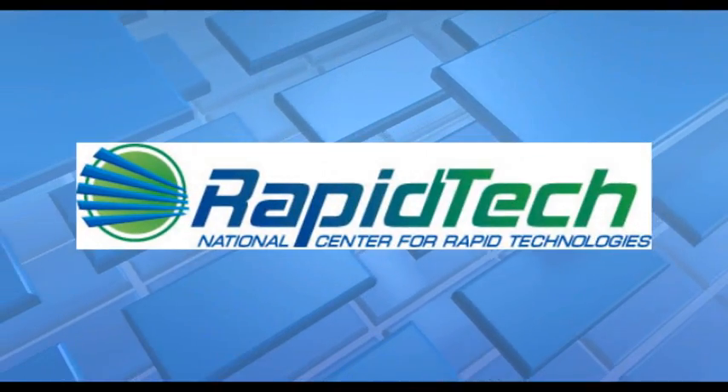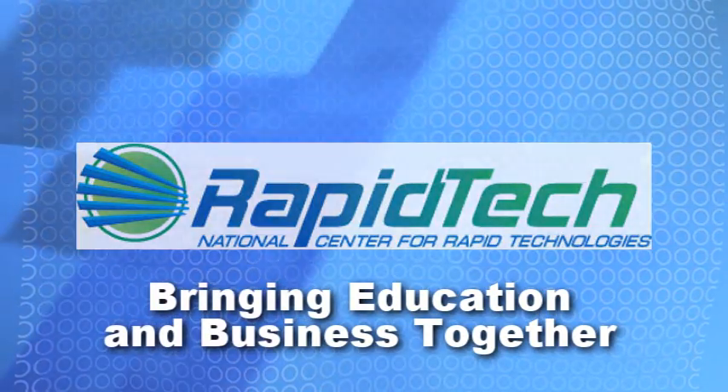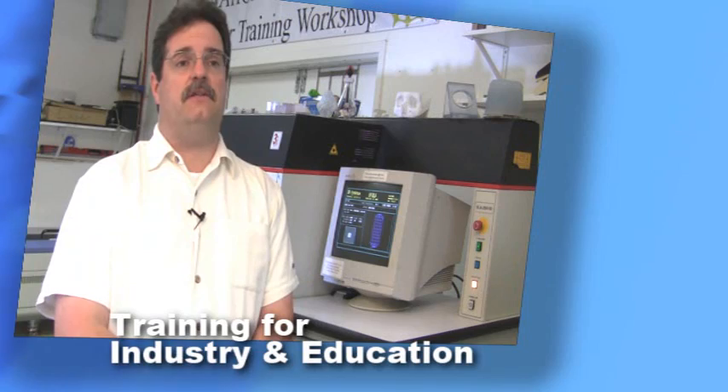This is RapidTech, National Center for Rapid Technologies. We provide training opportunities for industry and education.